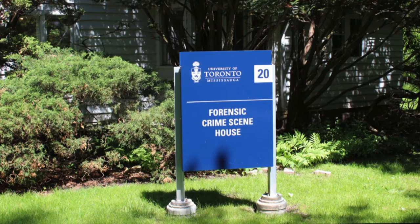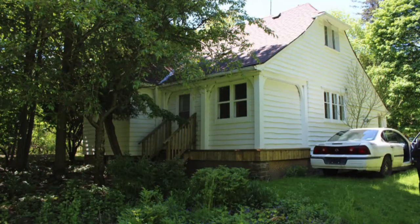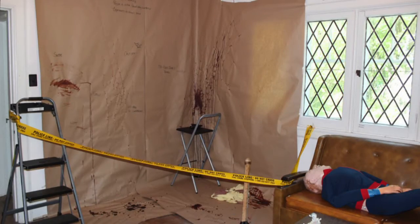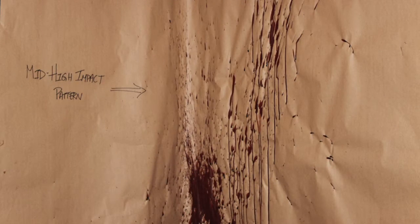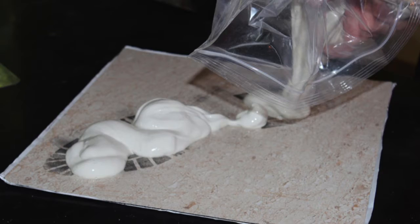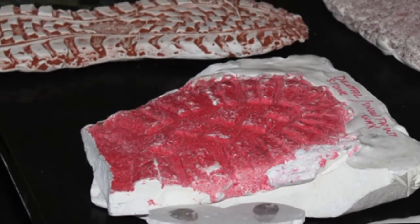A forensic chemistry degree is a chemistry degree with extra courses focused on forensic science. UTM has a crime scene house on campus, so most of our mock crime scene exercises happen there — they'll set it up with a dummy, footwear, blood, and that kind of stuff, and then we go in after the fact to process the scene.